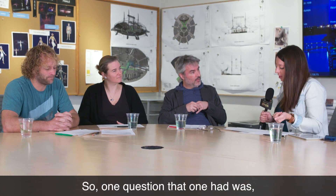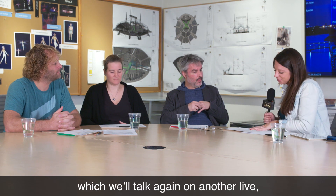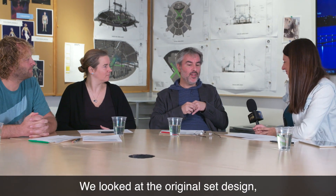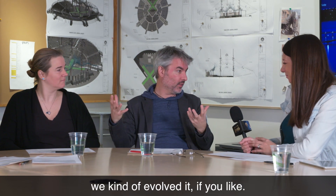Juan asked about the set design and props: is it the same stage from the original Alegria? Well, yes and no. We looked at the original set design, and from that world, that idea, we kind of evolved it. So some parts of it are still there.